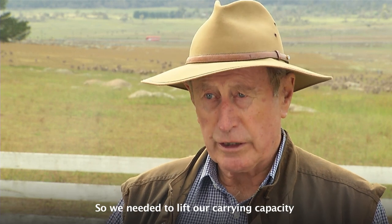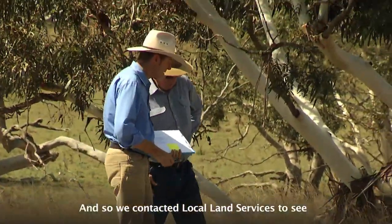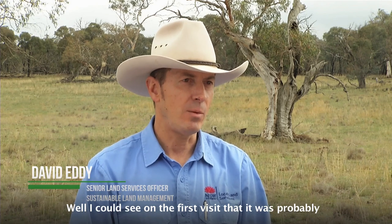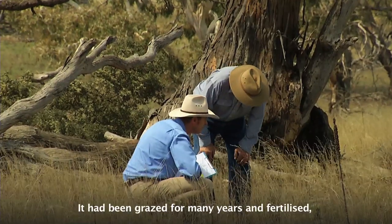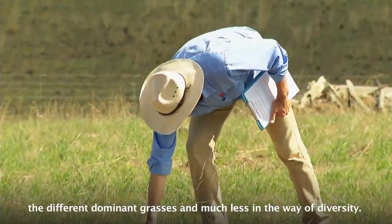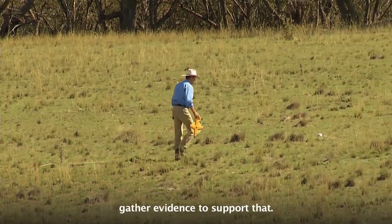So we needed to lift our carrying capacity, and we needed to improve some pasture in the lambing paddocks to get a high breeding diet, and so we contacted Local Land Services to see if they could help us work our way through the regulation. Well, I could see on the first visit that it was probably what we call low conservation value ground cover. It had been grazed for many years and fertilised, and so it had changed in species composition, with different dominant grasses and much less diversity, and so my suspicion was it was low conservation value, and I had to come back and take plot-based data to gather evidence to support that.